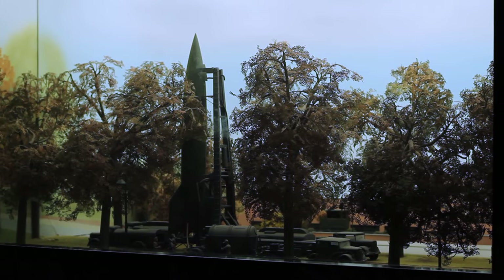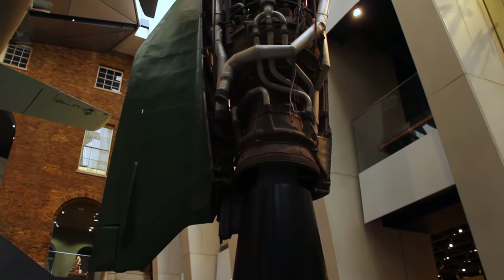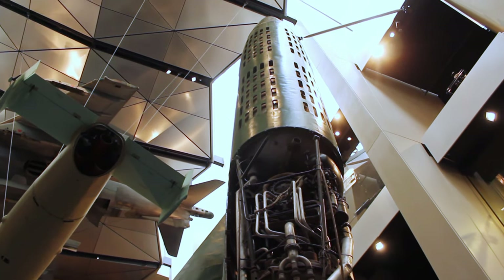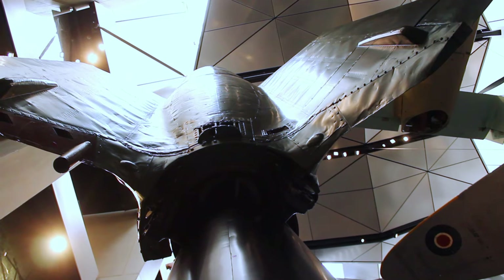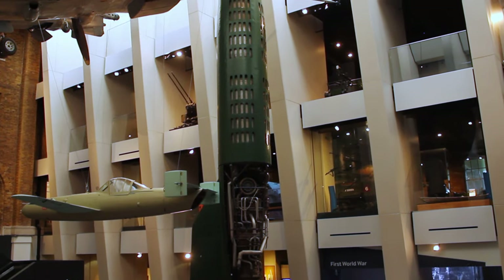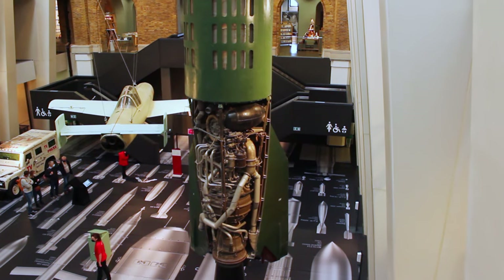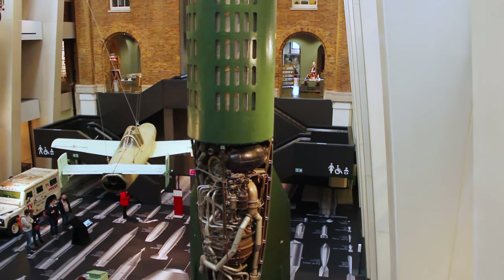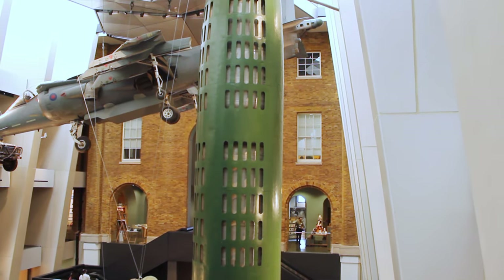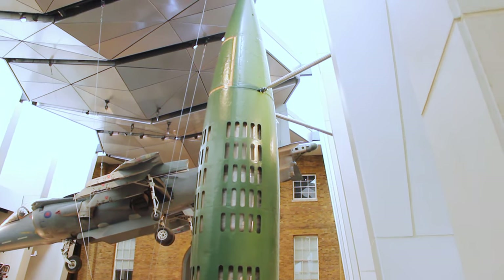Whilst these rockets were an enormous jump from the V-1, they did have problems. One was that you didn't know if you hit your target. Also, V-2 rockets were powered by ethanol created from potatoes, and as the war went on and food became extremely scarce, finding fuel for these rockets became a real problem. The real reason these rockets were not more effective was quite simply that they were first used in September 1944, and the Allied forces were already deep in Europe on the Western Front, with the Soviet Union quickly approaching from the east.